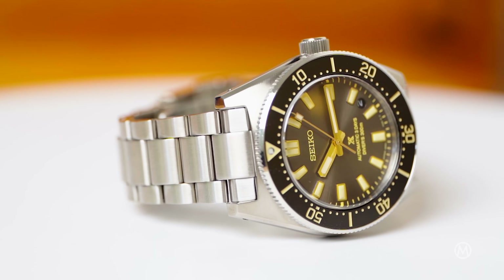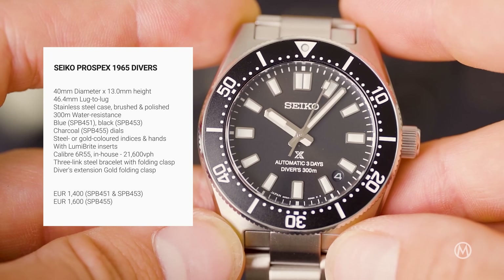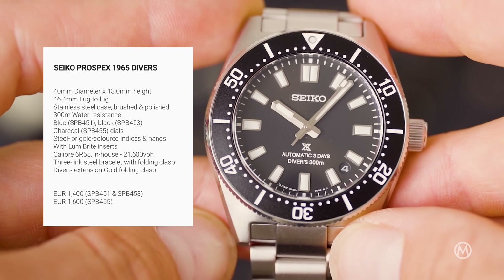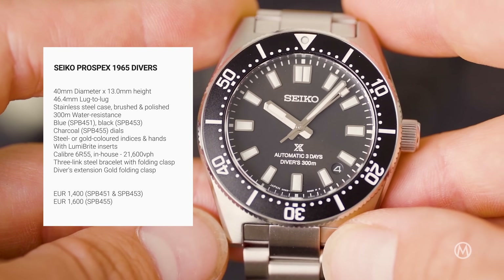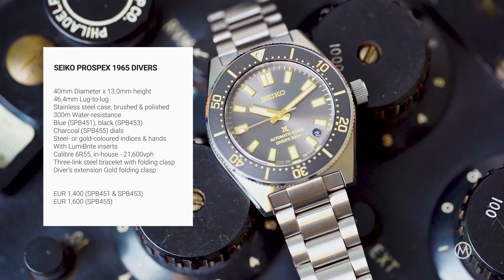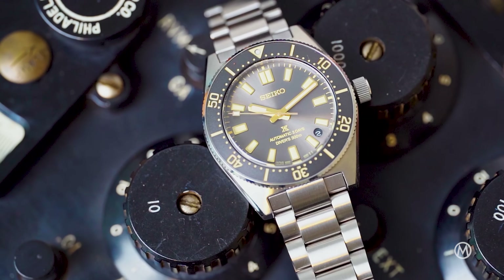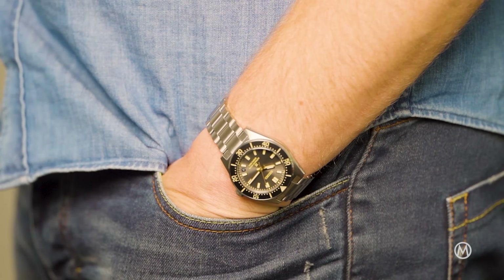As these three are just hitting stores now, these are watches you can actually go out and buy. The price is set at 1,400 euros for the blue and black SPB451 and SPB453. The non-limited but special edition SPB455 is slightly more expensive at 1,600 euros, and for this premium you get an additional braided NATO-style strap made entirely of recycled plastic bottles, apart from the hardware.